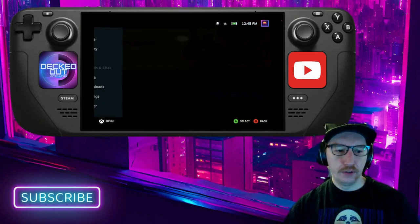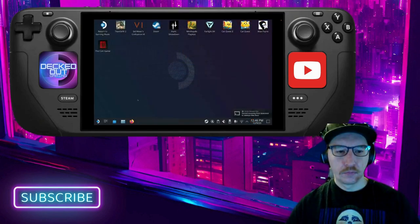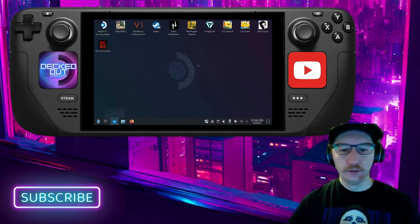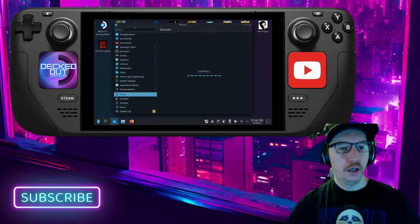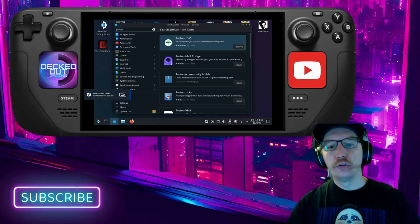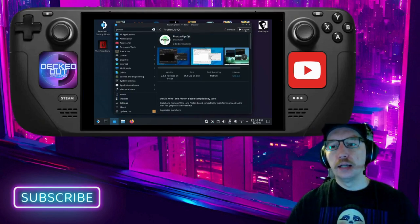We're going to need to go over to desktop mode. Once we're in desktop mode, go to Discover, and in your search bar just type "proton." You'll see ProtonUp-Qt come up — click on that, download it, and then launch it.